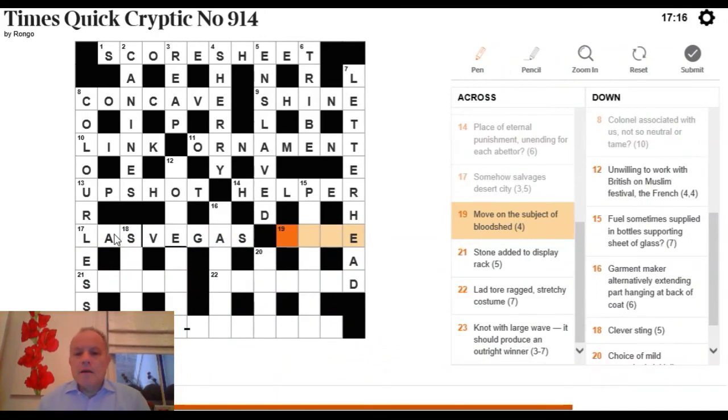19 Across: 'move, on the subject of, bloodshed.' Bloodshed is the definition — a four-letter word ending in E. A very short word meaning 'move' is GO, and 'on the subject of' is RE, making up GORE for bloodshed.